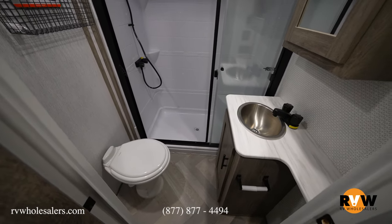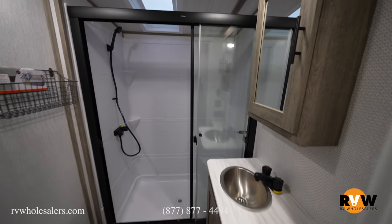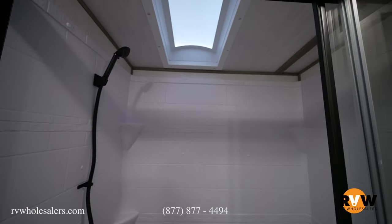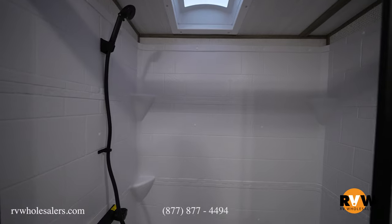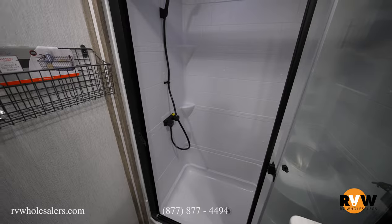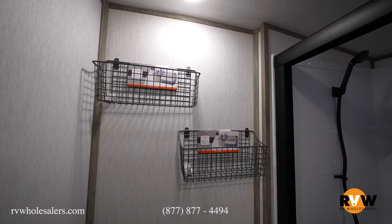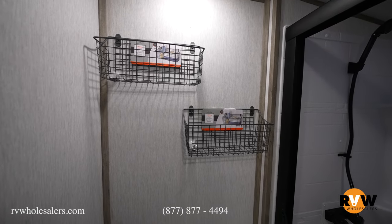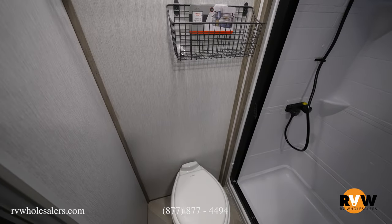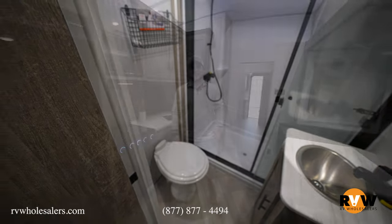In the master bathroom you'll notice a stainless steel sink and a medicine cabinet with tons of storage. There's a skylight — taller people will appreciate the extra four or five inches of headroom — and a nice glass shower enclosure. Storage racks are provided, and the toilet is in a perfect position with plenty of overhead storage so your feet won't be hanging out of the doorway.